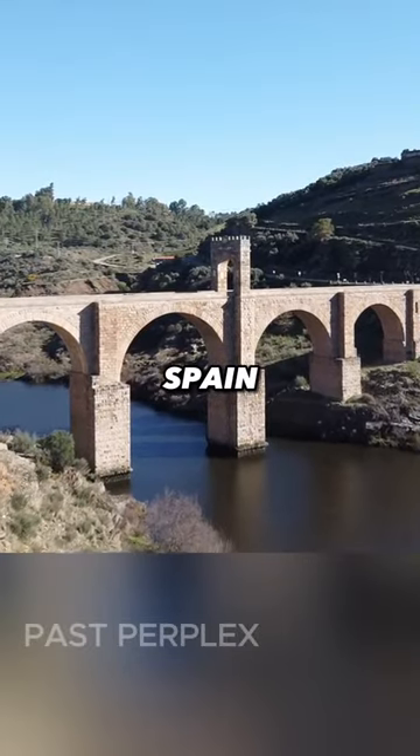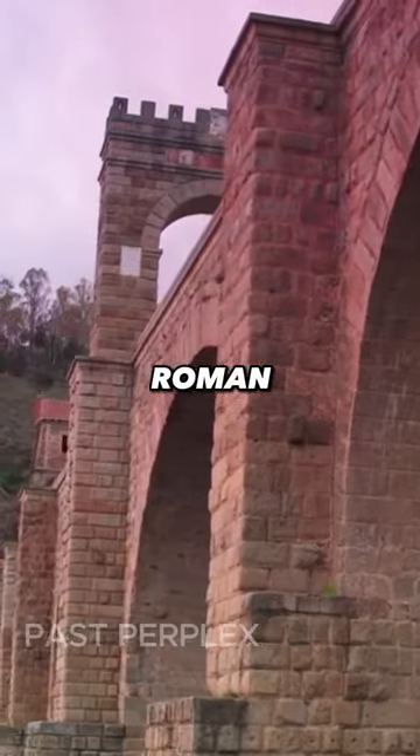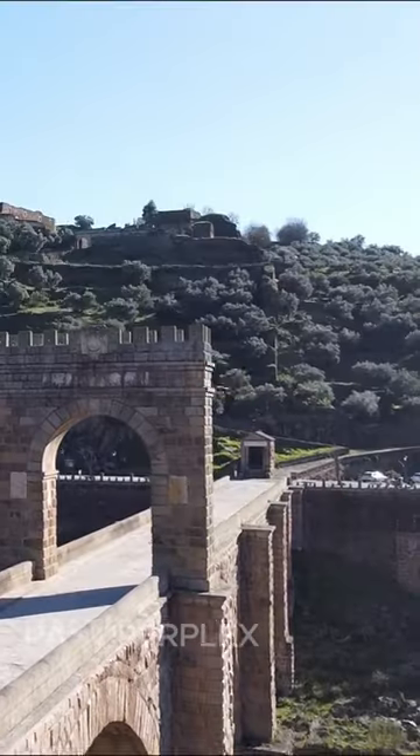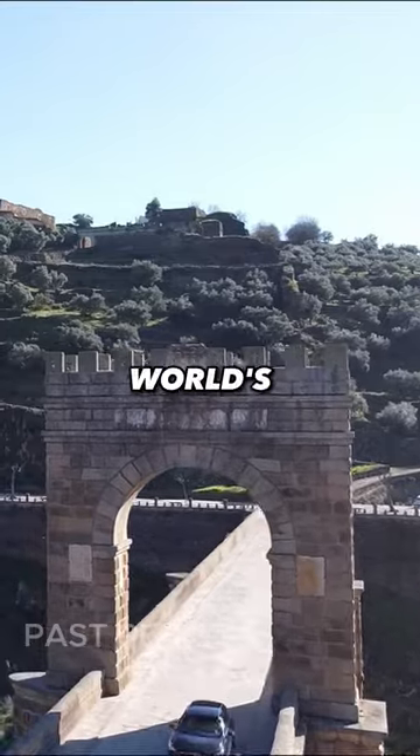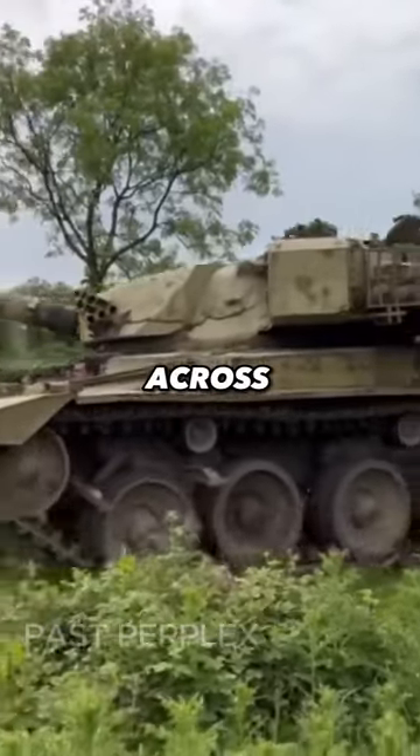The Alcantara Bridge in Spain is a prime display of Roman engineering at its best. This bridge can handle a load of 52 metric tons, meaning many of the world's tanks could theoretically cruise across it.